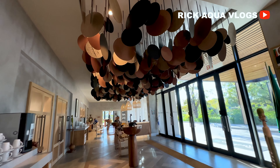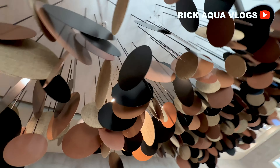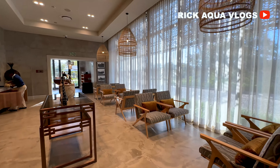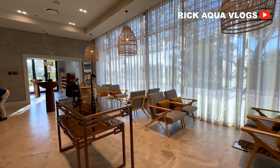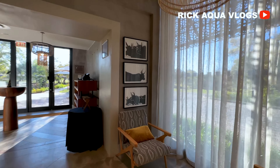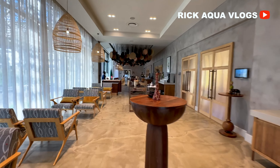Right outside the conference hall is this beautifully decorated coffee area or breakout area with every piece of furniture looking like an art piece. This space was very, very well thought of. You can have your conferences here and all sorts of professional events in their spaces, which look very, very beautiful.